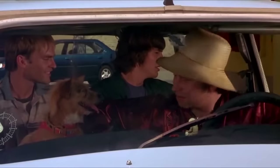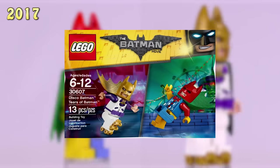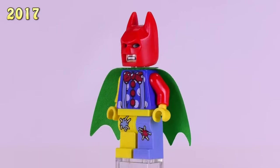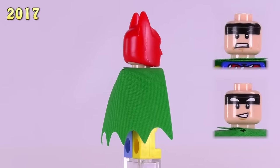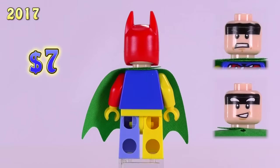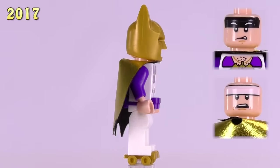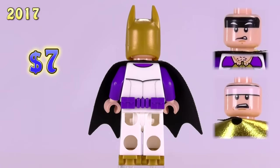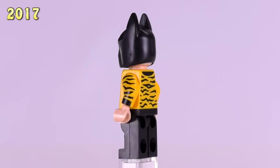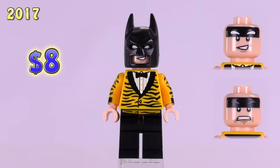These two guys came from one single polybag — the Tears of a Batman polybag. That is the Clown Batman, his official name, with some interesting prints. The patchwork for the legs is actually from a different figure. And then this is in fact the second disco Batman — the Roller Disco Batman, coming with skates on the bottom. Both are $7. Tiger Tuxedo Batman is up next, also coming from a Batman Battle Pod polybag — a little bit different from a regular one. He's $8.